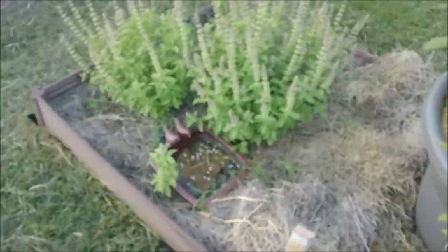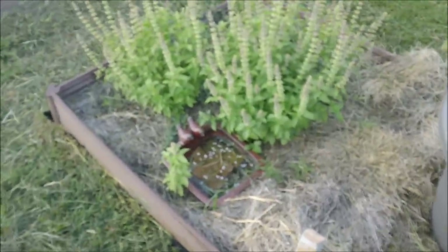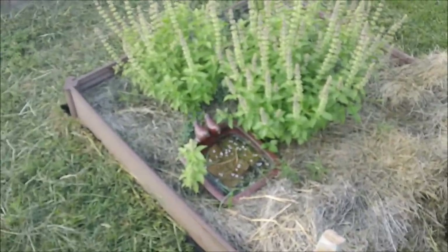I did put a little sugar water in here, and we are getting about a dozen bees — that's probably really about it.